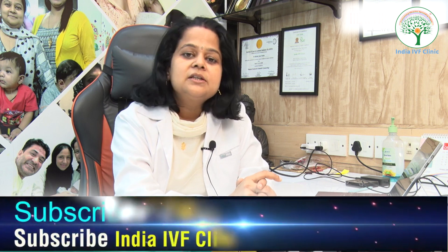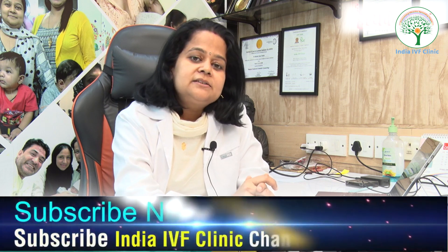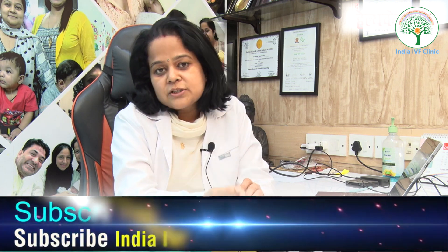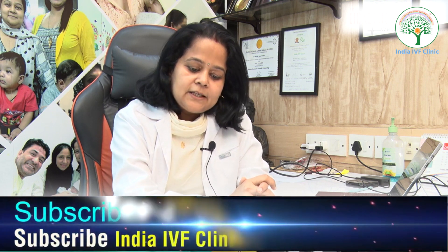Patients often come in and say they never felt any problem and didn't know their tubes were blocked. In some cases you may feel a slight discomfort or pain, because fluid can accumulate and cause mild enlargement of the fallopian tube — but that is a very mild finding.